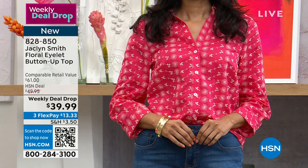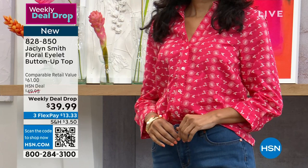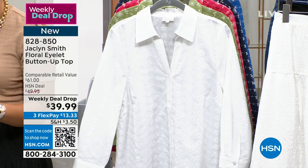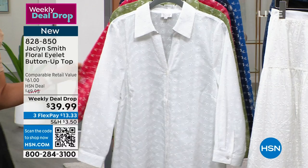We're highlighting this eyelet button-up top. Simi is in the extra small wearing the paradise pink, which is a really deep, rich pink. Here's your white — you can never go wrong with white. You can really appreciate that eyelet. Here it is for you in green, in pink, in navy, and then we have it for you in the blue floral. Item number 828-850. Let's welcome her in — Jacqueline Smith, the woman, the designer behind this line.